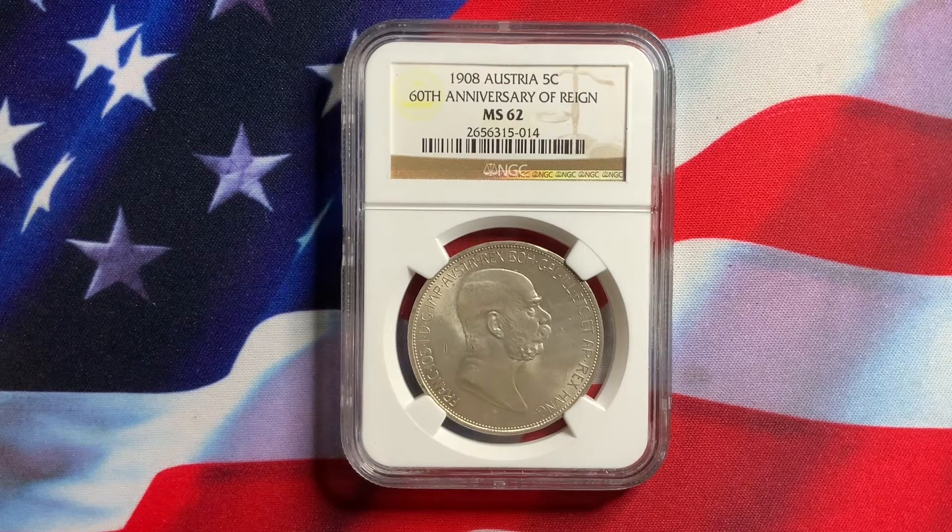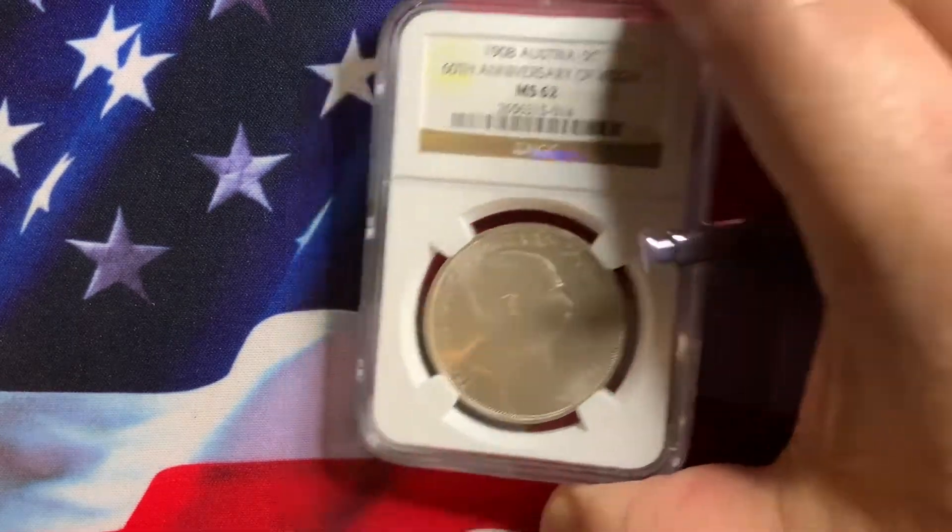So as far as what's available in uncirculated, there are very few. And as they get higher in grade, definitely the price continues to grow in value. This is a very popular coin, so let's take a closer look at it.